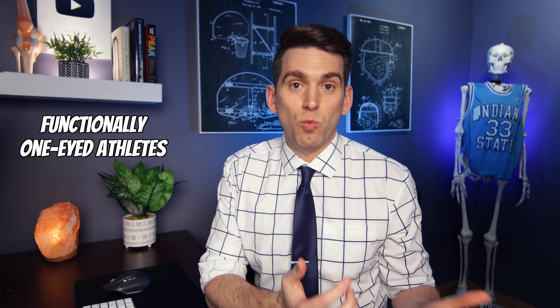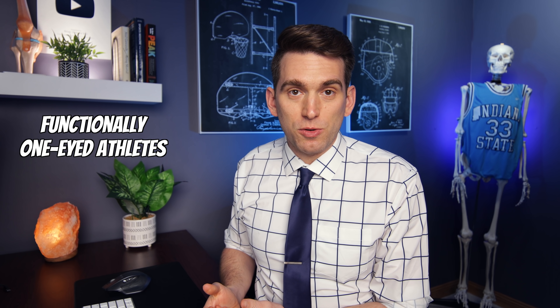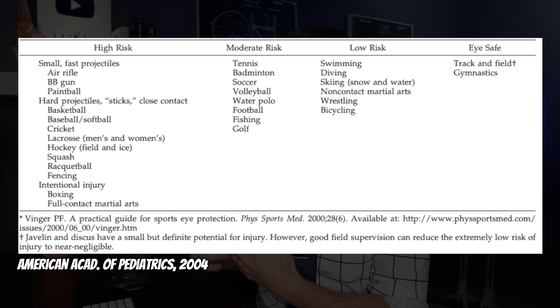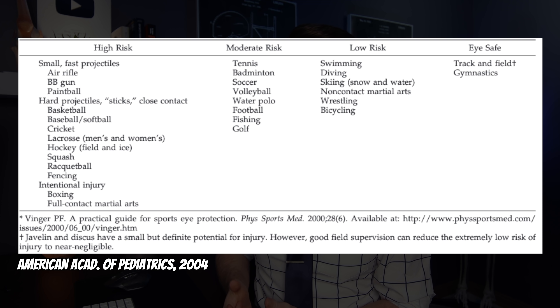In sports medicine we talk specifically about how to manage a functionally one-eyed athlete — anyone whose best corrected vision in their affected eye is worse than 20/40. Each sport is classified based on potential risk to the eye, which guides what type of protective eyewear the athlete needs to wear. If this has scared you, don't worry — this is a rare case report type of situation. If it does happen, seek medical attention as quickly as possible and put something protective over the eye to prevent additional injury. On the court, I'd put something like a plastic cup over the entire eye socket to protect it while getting the athlete to optimal treatment.